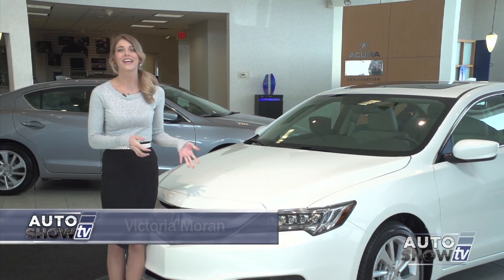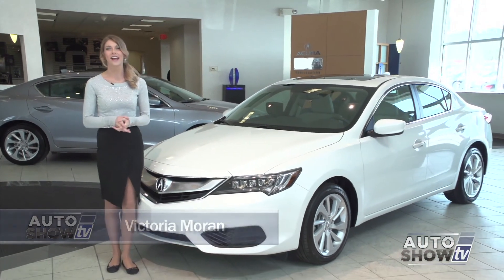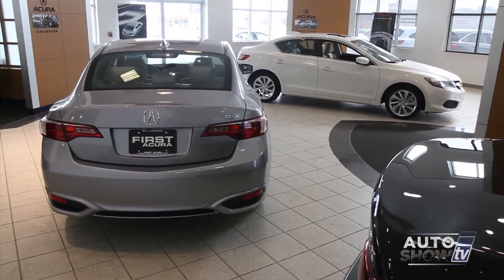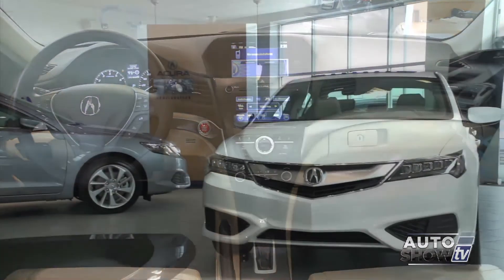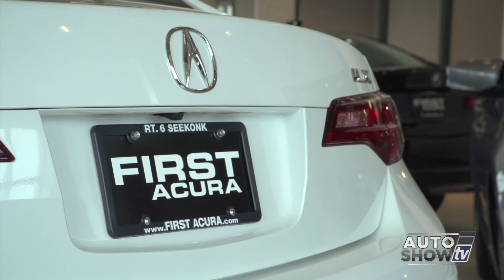Good morning. Here it is — the brand new 2016 Acura ILX, and they're here now at First Acura. Clearly there are substantial improvements to last year's model, from the engine to technology to its safety features they call Acura Watch. So let's check it out. The new Acura ILX here at First Acura in Seekonk — Auto Show TV's Acura experts. Bob Woodworth is joining us this morning.